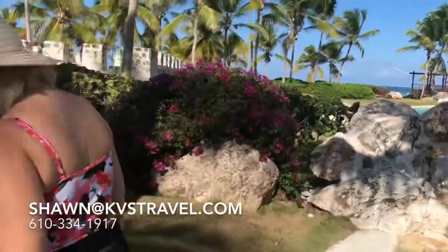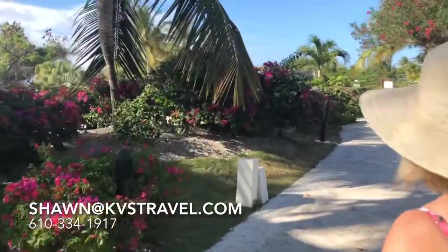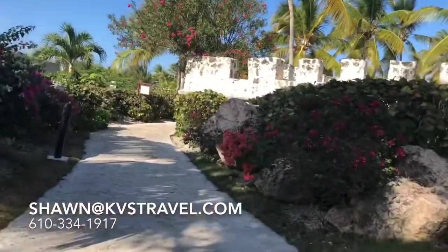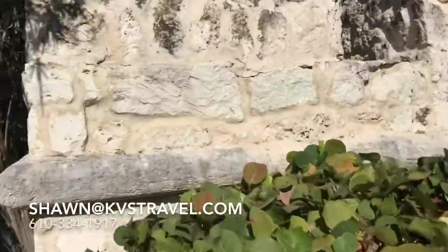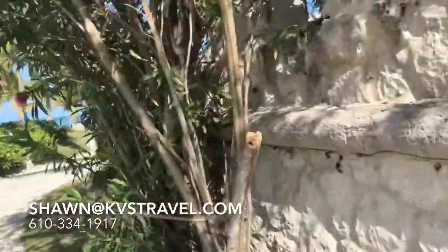Sean, KVS Travel. Subscribe to our YouTube channel. Call me only if you're going to be booking with us. Hopefully you appreciate the fact that we go and do these videos. When you book with us, you get the room you book. You don't have to worry about getting downgraded or being ignored — we answer our clients' calls and treat you like a VIP.